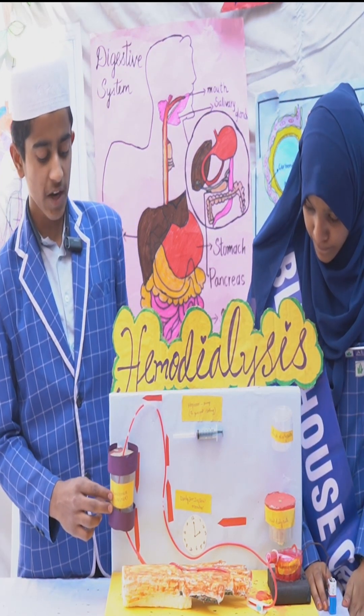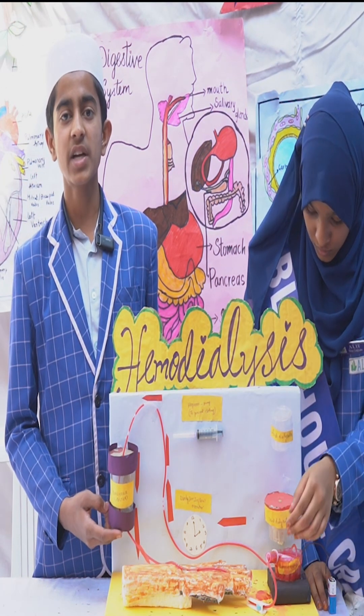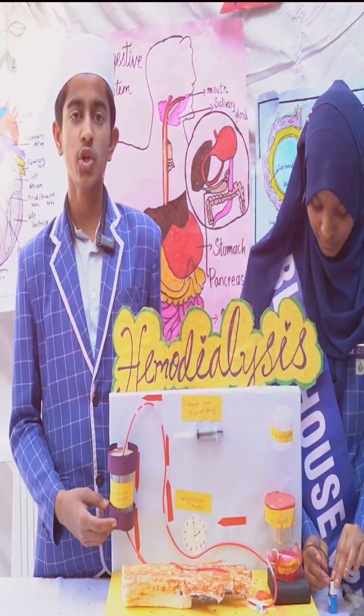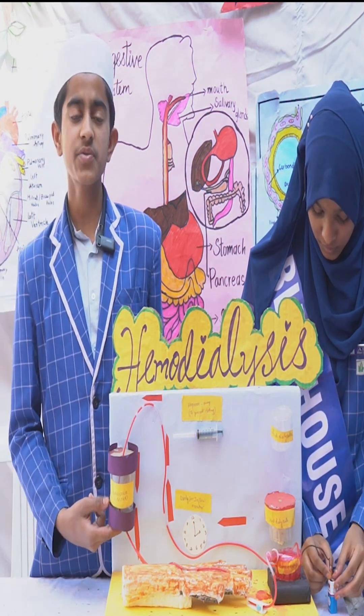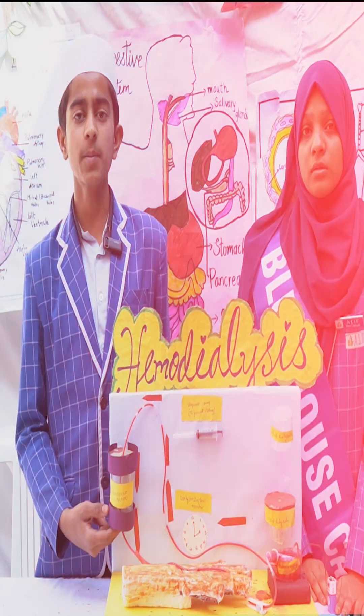In this apparatus, the blood flows through tubes made of cellophane. These tubes are embedded in the dialyzing fluid. The membrane separates the blood flowing inside the tubes from the dialyzing fluid. As nitrogenous wastes are absent in the dialyzing fluid, these substances move out of the blood, thereby cleaning it.